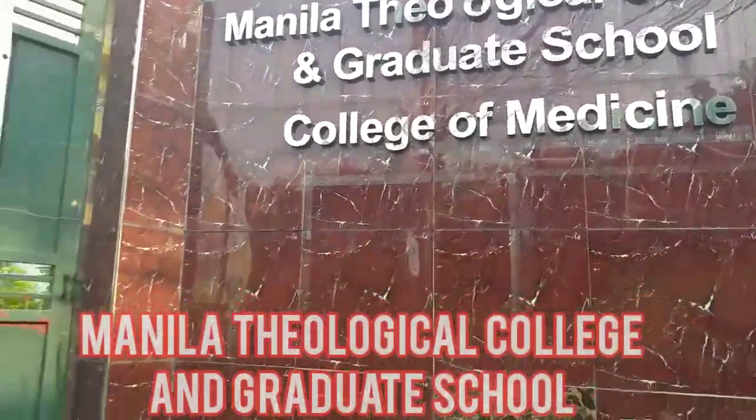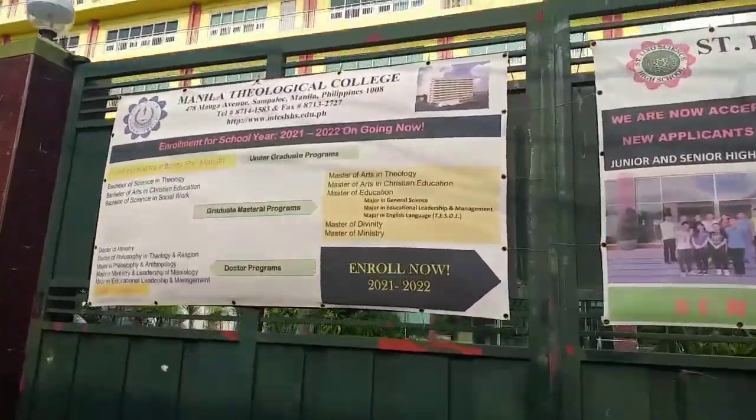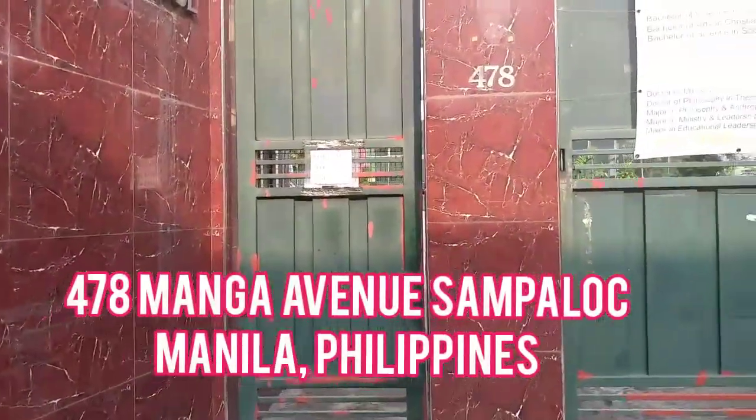Good day everyone. Welcome to Manila Theological College and Graduate School. The school is located at 478 Manga Avenue, Sampaloc, Manila, Philippines.